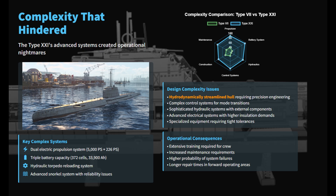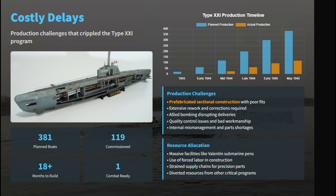Novel features like the intricate hydraulic torpedo reloading system and the complex snorkel further increased mechanical complexity, making the submarine very delicate and maintenance-intensive. Despite adopting prefabricated sectional construction to speed up production, the inherent complexity and poor subcontractor quality led to sections exceeding tolerances, and allied bombing combined with severe shortages of specialized parts drastically slowed commissioning.